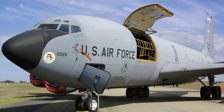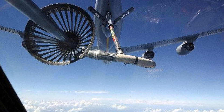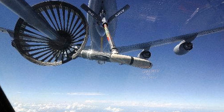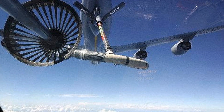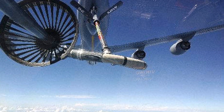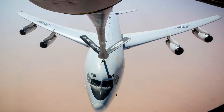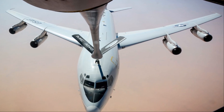Features: Notable features of the KC-135 Stratotanker include aerial refueling capability — the aircraft can refuel compatible aircraft in mid-air — as well as cargo and passenger transport in addition to its refueling role, and advanced avionics including navigation and communication systems.